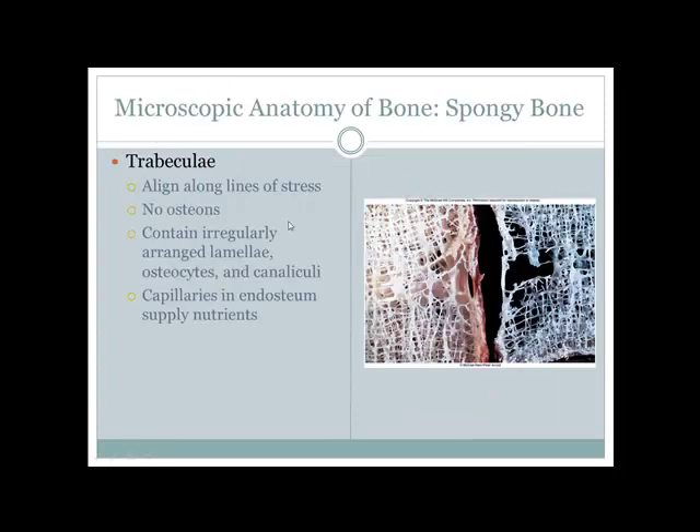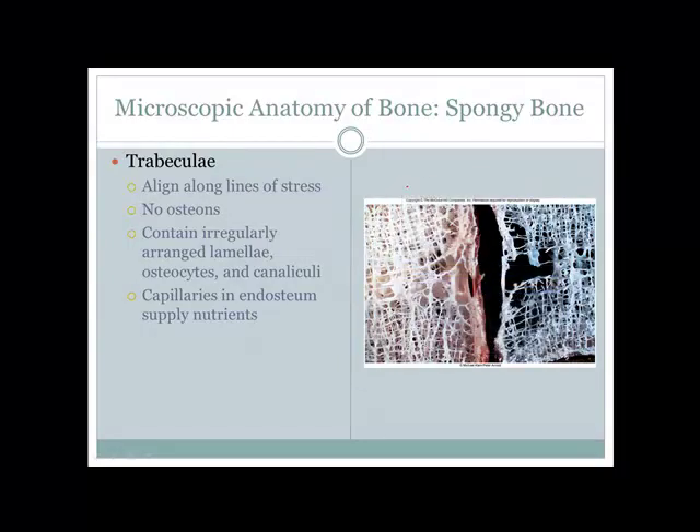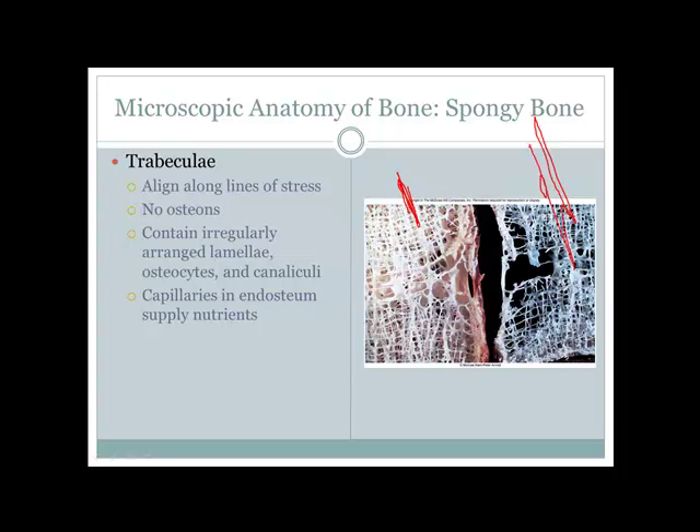Comparing normal spongy bone to osteoporotic bone under the microscope, you can see the difference clearly. Normal bone is thick with a good pattern; osteoporotic bone is broken down and thinning — possibly 70-80% loss of spongy bone. This reduces tensile strength, similar to removing the rebar from concrete.